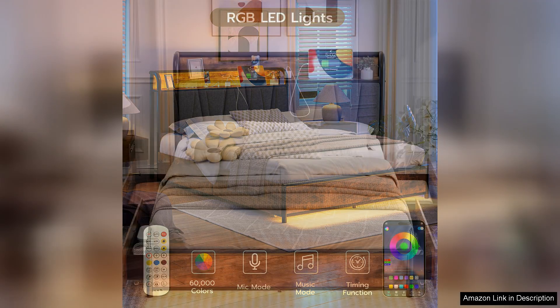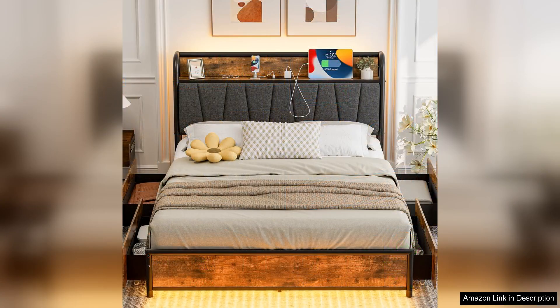If I had to mention any downsides, it would be a minor concern regarding the weight of the frame. It can be a bit heavy to move when rearranging furniture, but this also speaks to its sturdiness overall.